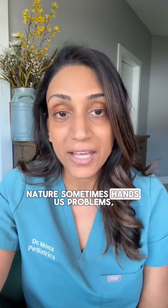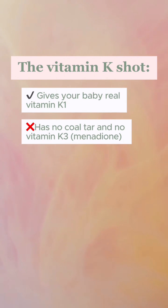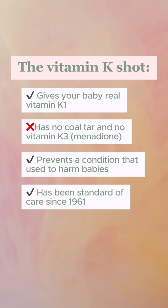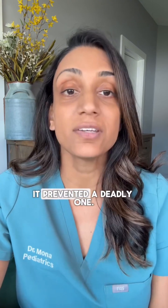Nature sometimes hands us problems, and modern medicine hands us solutions. The bottom line: the vitamin K shot gives your baby real vitamin K1, has no coal tar and no vitamin K3 (menadione), prevents a condition that used to harm babies, has been standard of care since 1961, and has no proven link to cancer or death. It didn't fix a rare problem — it prevented a deadly one.